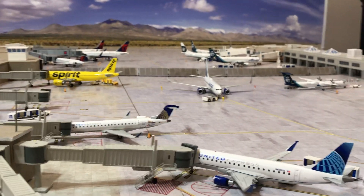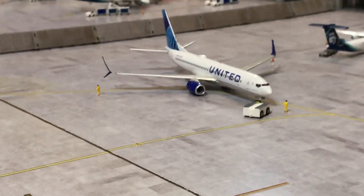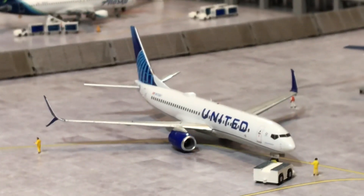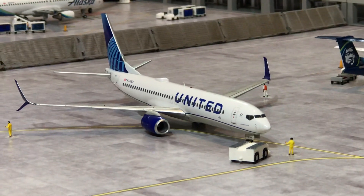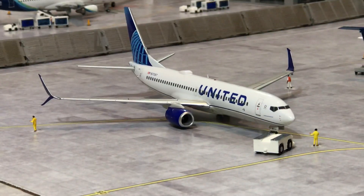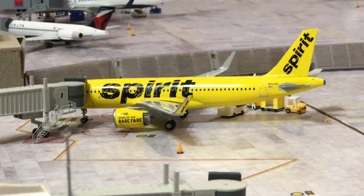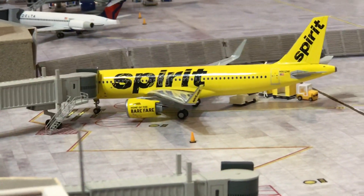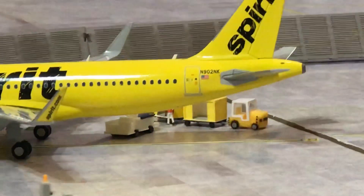In final push back position is another one of my new models — this is the InFlight 200 version. I have a Gemini one as well, and here's the InFlight one getting pushed back. The last gate over here on this side is a Spirit A320neo with a bunch of yellow GSE over on that side as well.